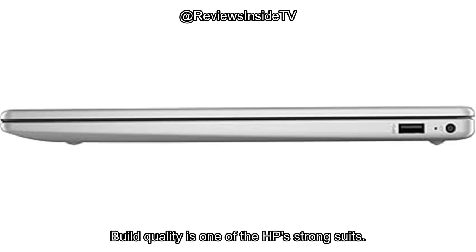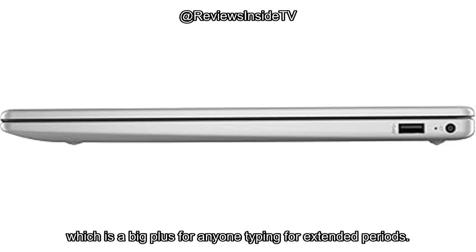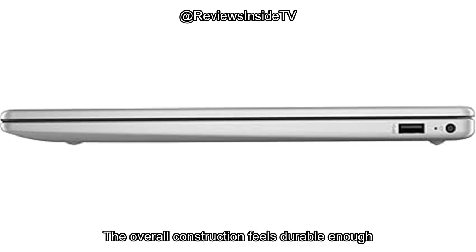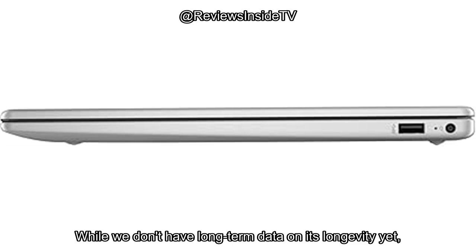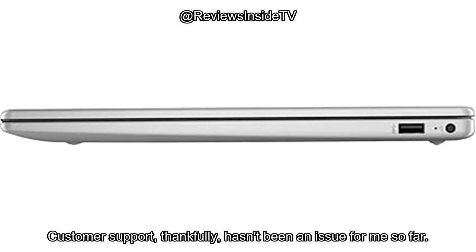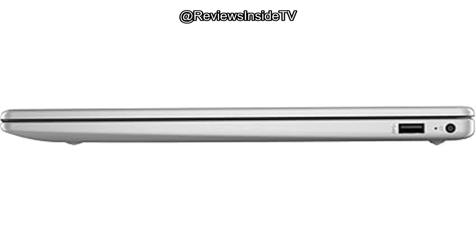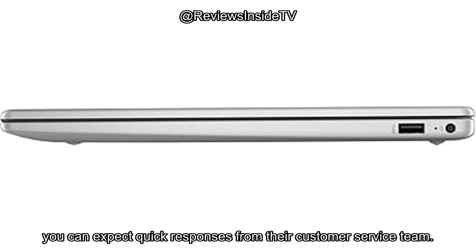Build quality is one of the HP's strong suits. The materials feel solid, and the keyboard is responsive, which is a big plus for anyone typing for extended periods. The overall construction feels durable enough to handle the usual bumps and scratches that come with daily use. While we don't have long-term data on its longevity yet, based on the build quality and components, I'd expect it to last well if taken care of. Customer support hasn't been an issue — HP is generally known for solid support, and if you encounter any issues, you can expect quick responses from their customer service team.